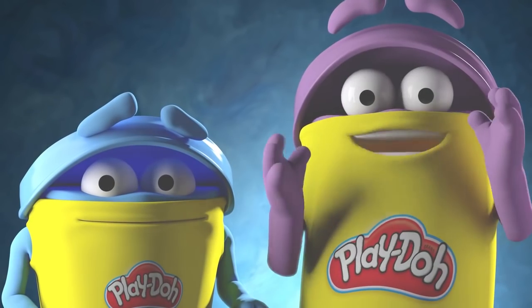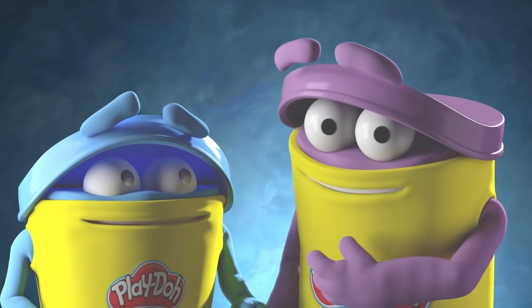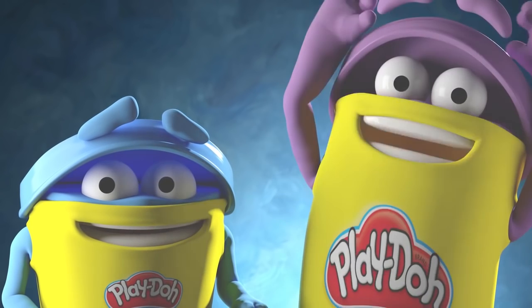Hey parents, want to see all the great stuff you and your kids can create with Play-Doh brand? Check it out!